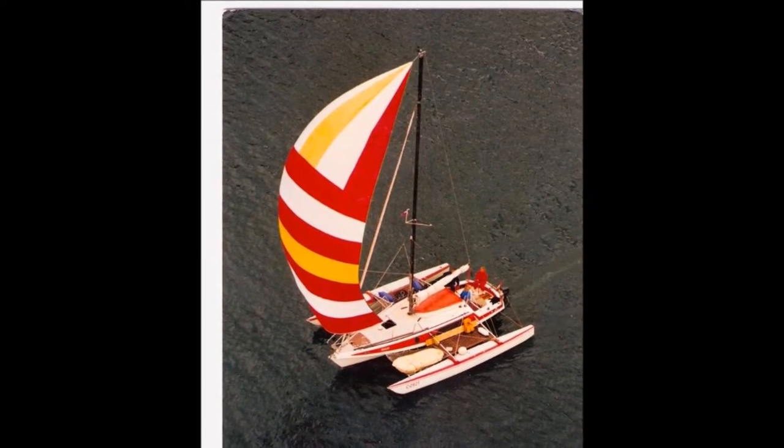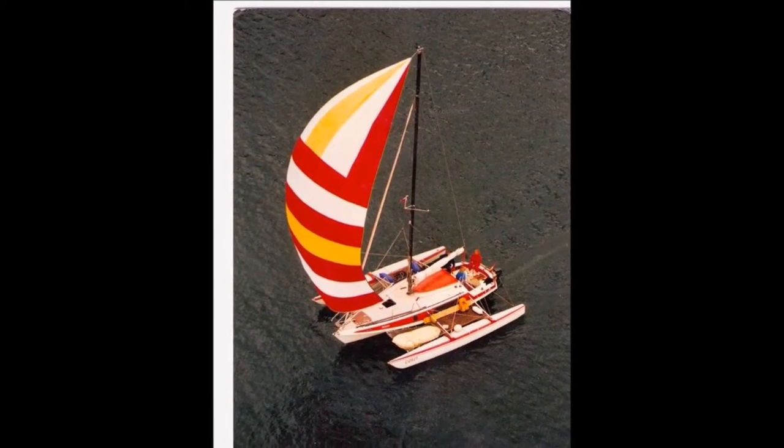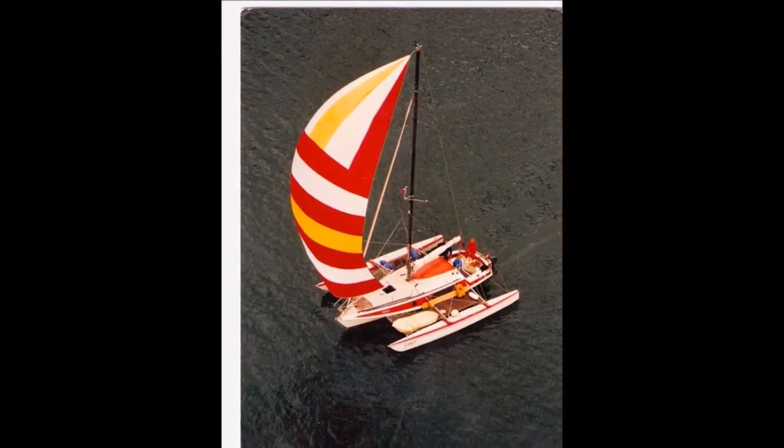Some story stages start because of a crazy idea. And my idea was to buy my own boat. I bought an almost 40-year-old trimaran in Austria.